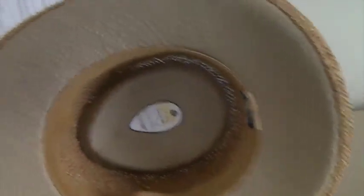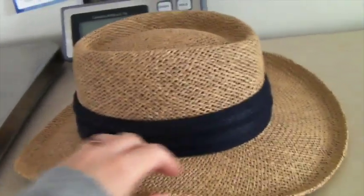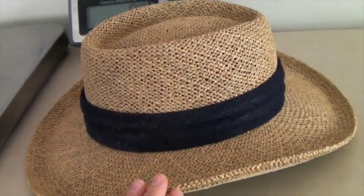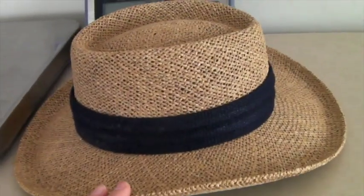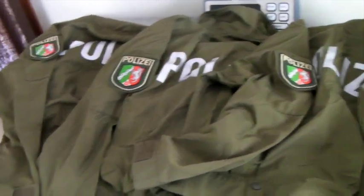This is a nice sturdy straw hat with UV protection built in — there's a layer inside that keeps the sun off your head, great for gardening or being outdoors in summer. It sold to someone in California, which makes sense since it's winter here in Virginia. We generally pay a dollar or two for hats, and this one sold for $40.